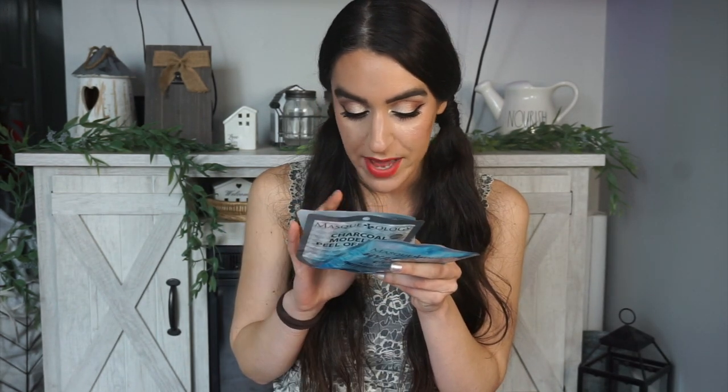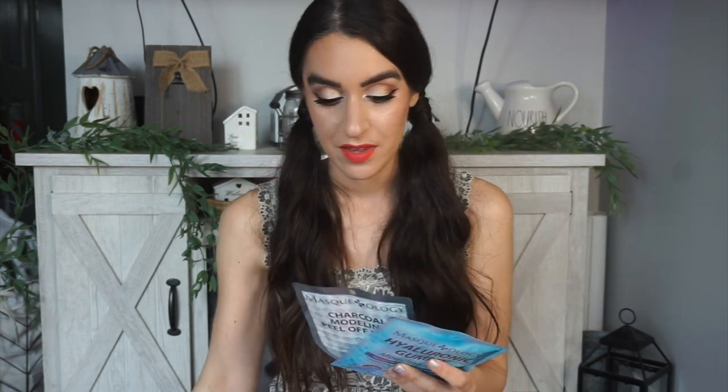Everything is niacinamide now — I am like a broken record with the niacinamide, you guys. I am so sorry. These look so cool though and I am very excited to try these out. I love testing out new masks.